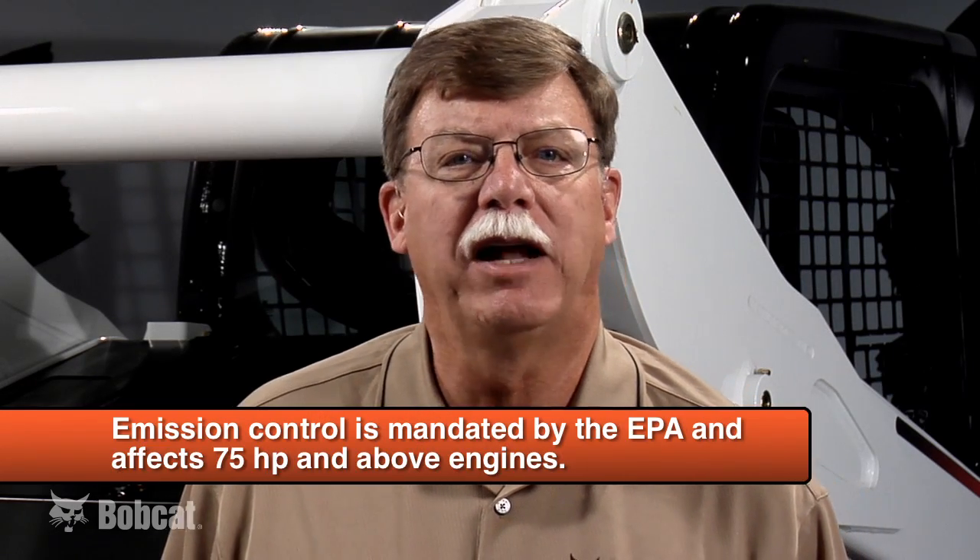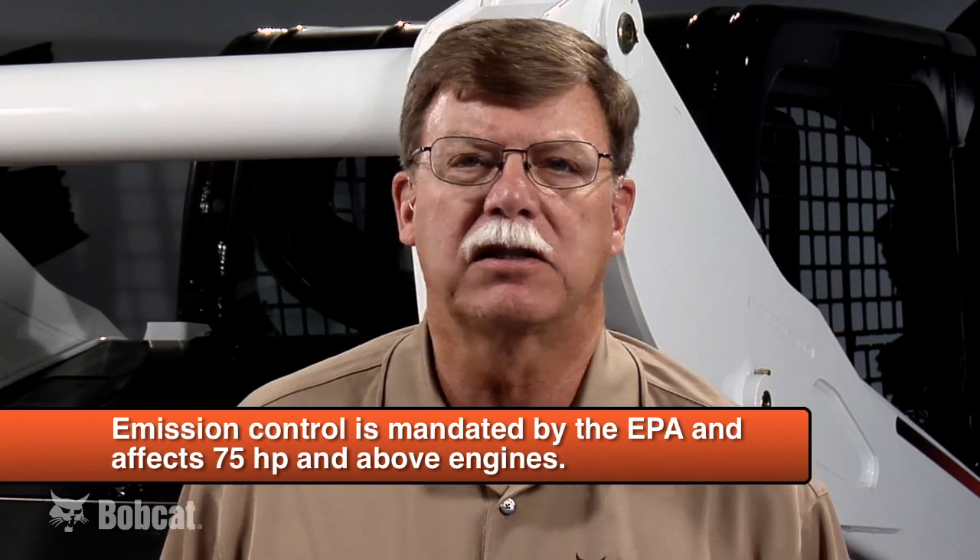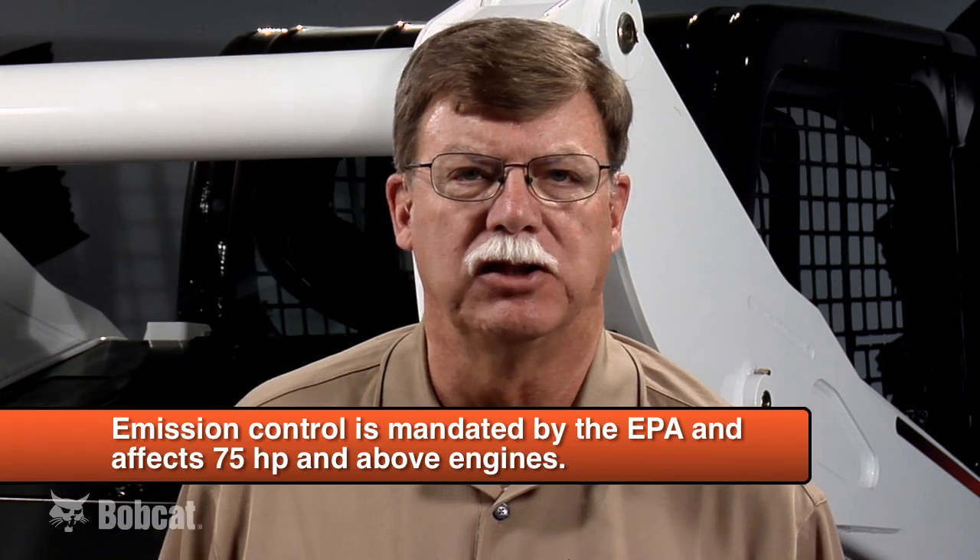The emission control is mandated by the EPA and affects 75 horsepower and above engines. The IT4 mandate requires changes to the engine on the fuel intake side and on the exhaust outlet side.